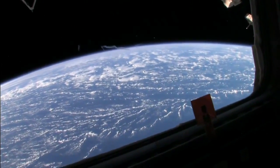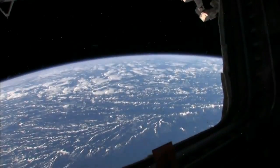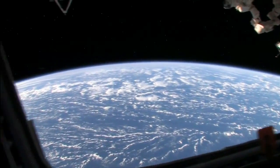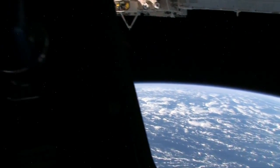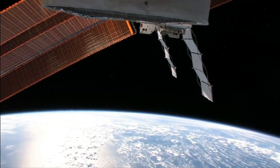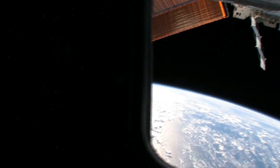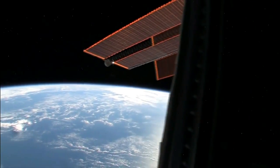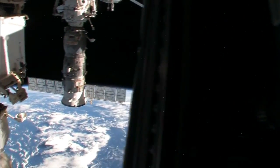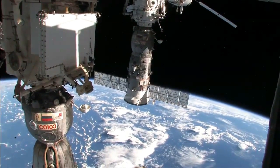I'll play a little bit with the camera and improve the view. Right now we happen to be over ocean, which happens quite a bit. But even the ocean looks different at different times of day. I like this view right here where we actually see our spacecraft, the Soyuz that we came up here in.